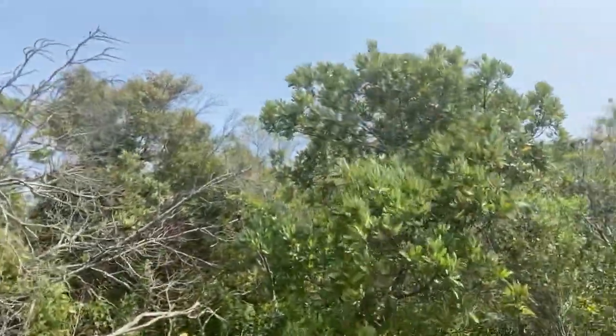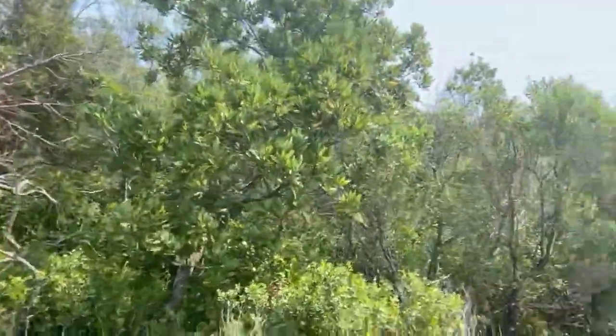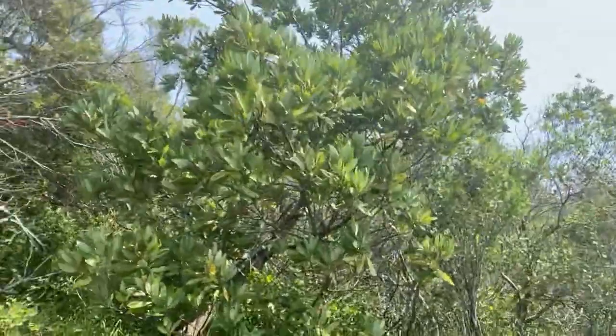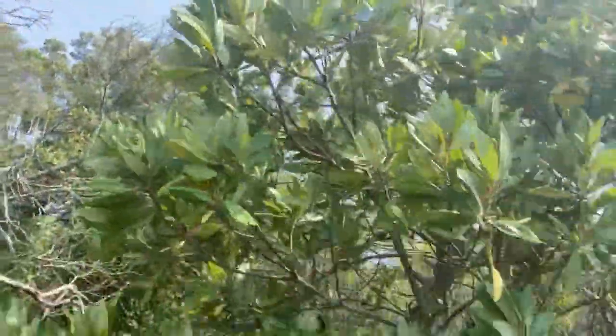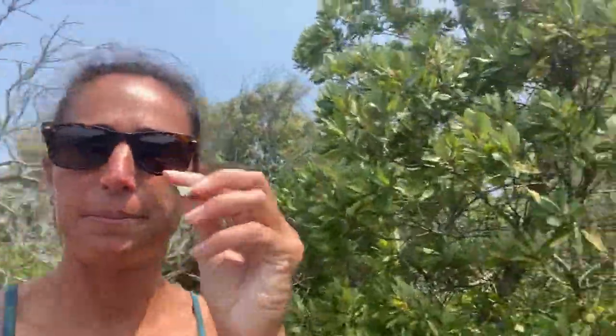Continuing our tour of the sound and the marsh, and things that we can harvest or forage for — this tree right there, we got a lot of them around here, but this tree is a bay tree. A lot of people call them swamp bays, but as you can see the leaf definitely looks like a bay leaf. When you pop them off and crush them up, you can't smell it but I can — definitely smells like bay. So I don't have to go to the grocery store, just pop out here and grab some leaves. You can see them all around Corolla.